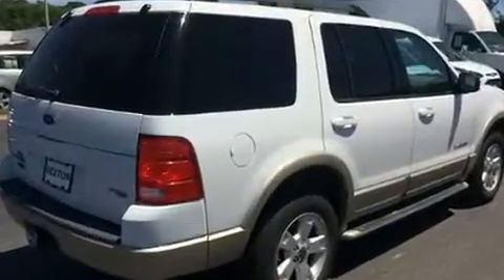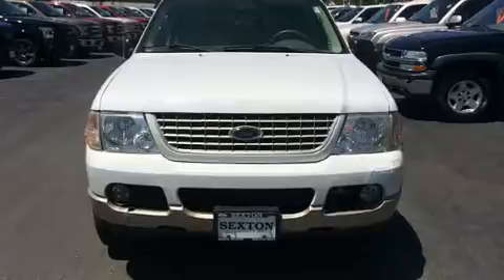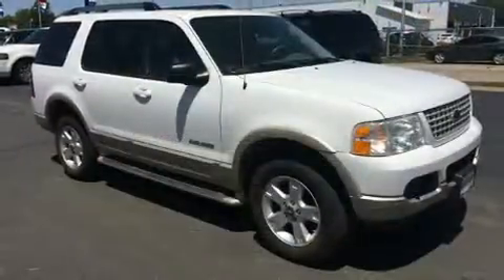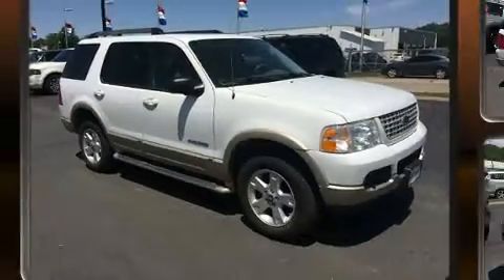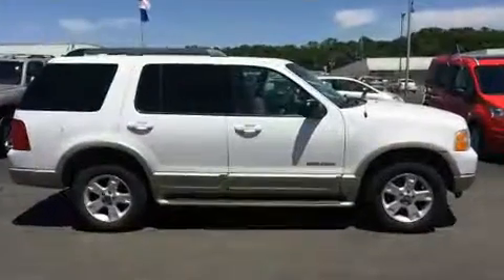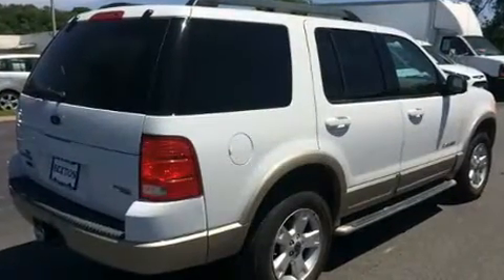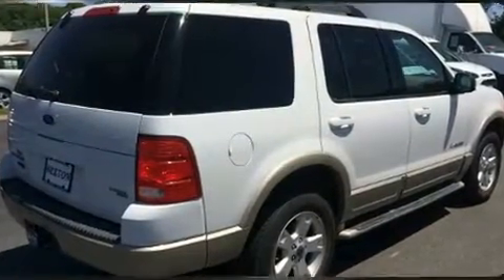A wealth of standard features means that you no longer have to sacrifice. Power windows, mirrors, and seats, one-touch window functionality, heated door mirrors, a trailer hitch, rear wipers, and remote keyless entry. Features such as automatic climate control and leather upholstery are also included.